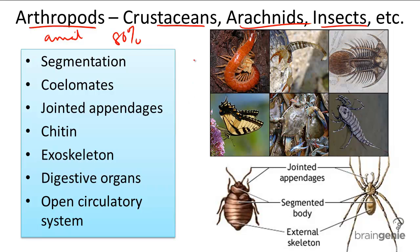What are their key features? Their key characteristics include segmentation, which allows for better mobility and flexibility. Their segmented parts include a head, thorax, and abdomen.